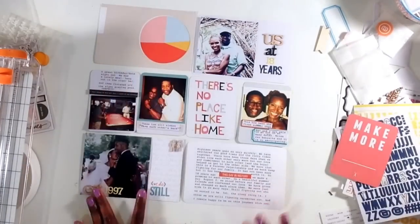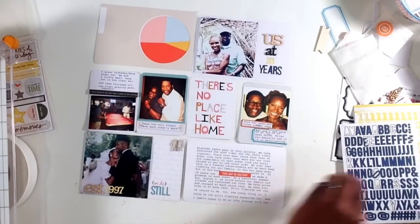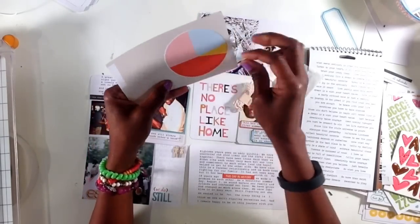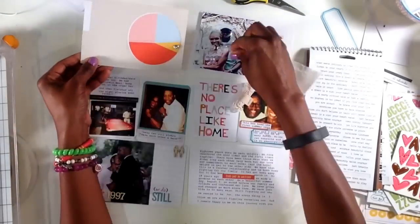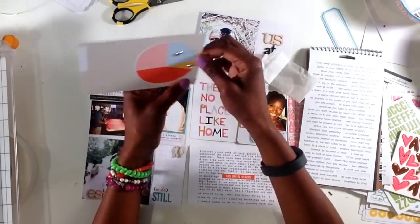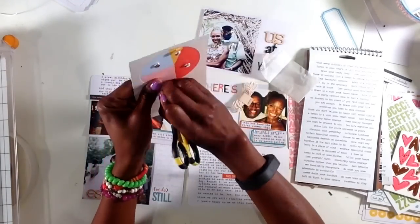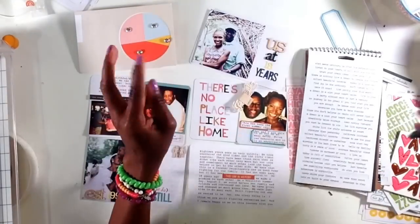Us at 18 years. I like the juxtaposition of the photograph on the left that says 1997 and then the photograph on the top right that has 'us at 18 years of marriage.' So the other card that I'm pulling in - not an Ali Edwards card but rather a Studio Calico - is this one with the pie chart. I thought this would add a little fun and interest, and initially what I have in mind is to use this pie chart to create my title card.